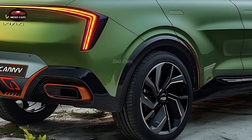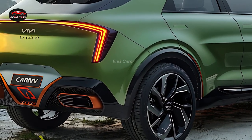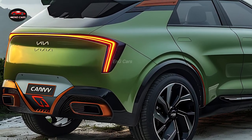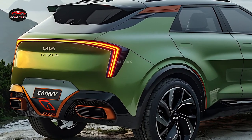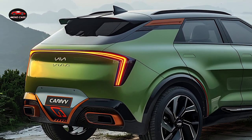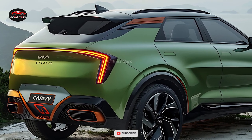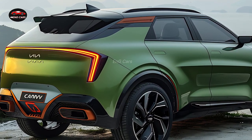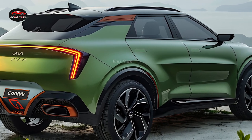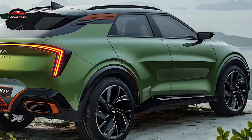Versatility is one of the highlights of the 2025 Kia Carnival. This van is capable of accommodating your requirements, whether you are transporting children to school or embarking on a family road trip. The Carnival's cargo compartment is extensive, providing ample space for groceries, sports equipment, or luggage. The vehicle is immensely practical for busy families, as it simplifies loading and unloading with its hands-free tailgate and power sliding doors.